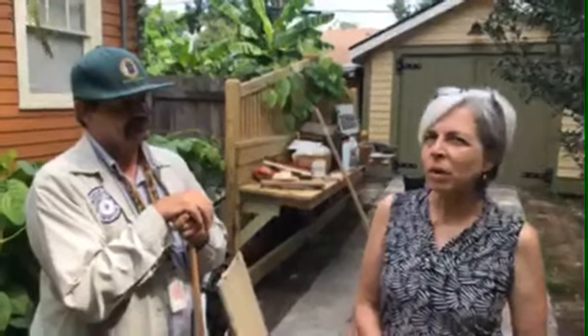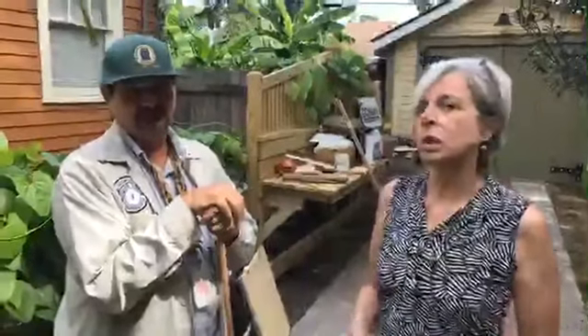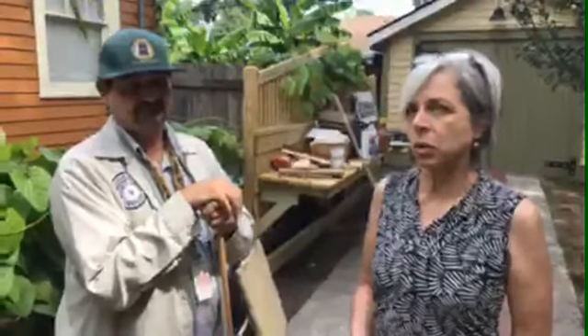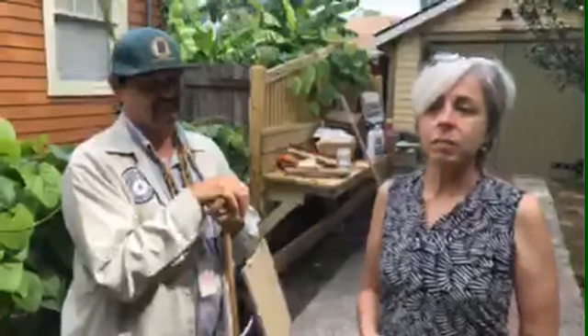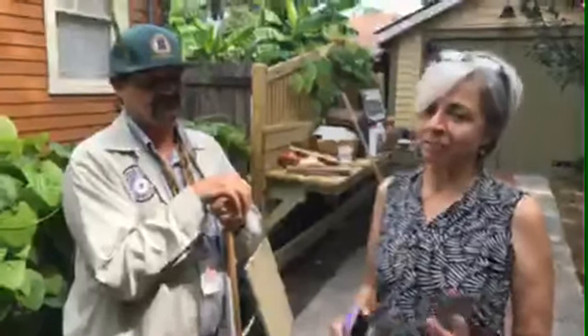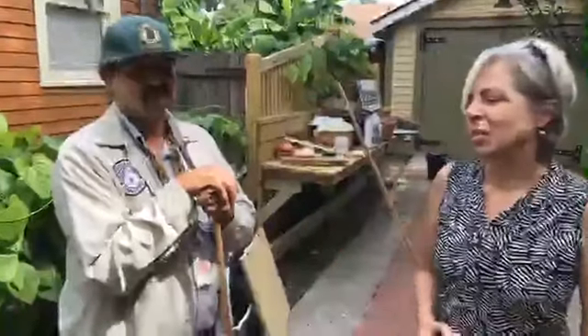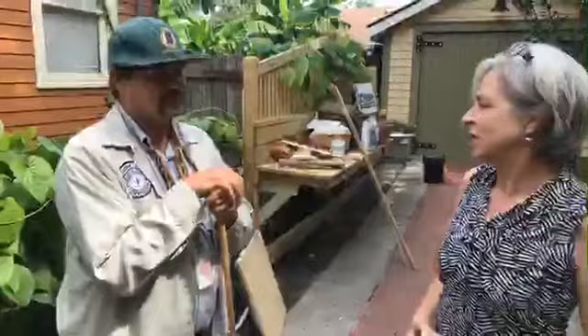Hey, this is Mary Landers. I'm the environment reporter at the Savannah Morning News and we are in my backyard to look at mosquito problems and the mosquito breeding that my family and I are doing in our yard accidentally. I have with me Bobby Mullis who is with Chatham County Mosquito Control. We've been looking at my yard and Bobby's going to help me point out things that I need to fix back here. So Bobby, just standing here, what's the first thing you notice?